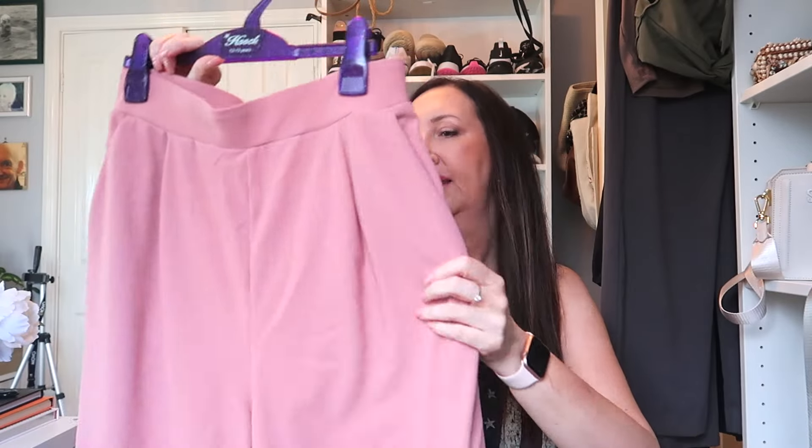I also picked these up in pink. They're a slightly different waffle material — no fake zip at the front. Really lovely material, wide leg, size medium, with nice detailing around the back that makes the fit look really nice. I always go for brown, gray, or black, but I thought I'd try something different and go for the pink trouser.